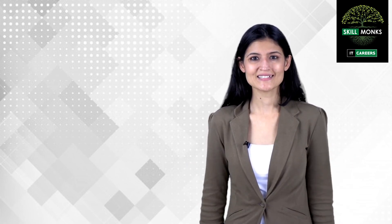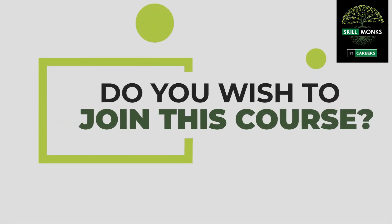With this, I'll wind up my session and I hope you guys have enjoyed it. I will be coming up with more and more videos on IT careers. If you wish to join this course and get connected with the best trainers and training companies, visit the link below.